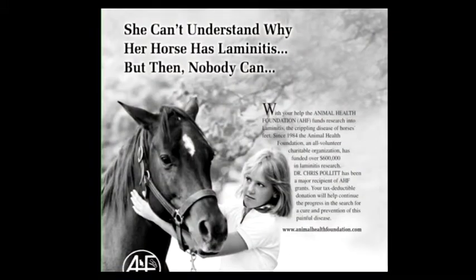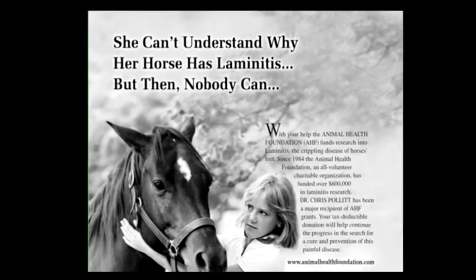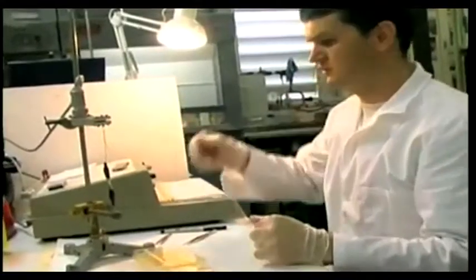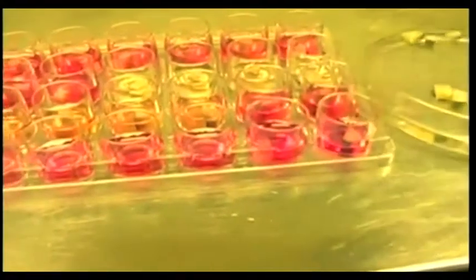This presentation is about how to prevent laminitis in your horse, and we do have some good news. In 1984, when I started the Animal Health Foundation, we had a print ad showing a girl with a horse that had laminitis. The caption was, she doesn't understand why her horse has laminitis, but then nobody does. Now I do know why that horse had laminitis. We have done research over the last quarter of a century, leading to the development of the different pathways that cause laminitis, and today there is a lot more that can be done to eliminate the disease before it starts.